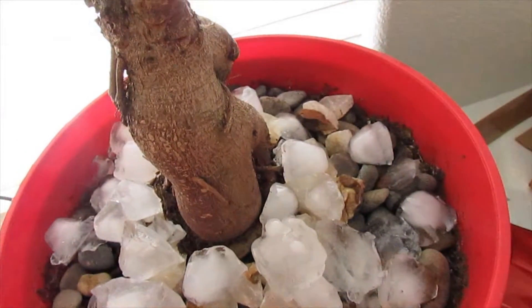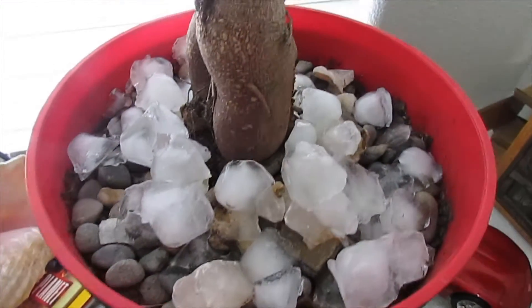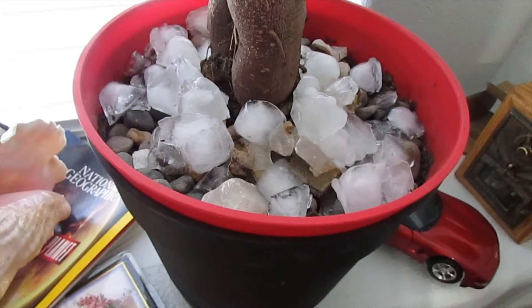In my opinion, this bonsai is very, very awesome. You water it once a week with five ice cubes, unless you transplanted it into a bigger pot.